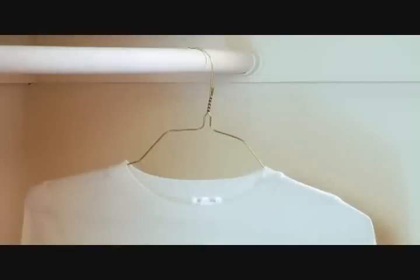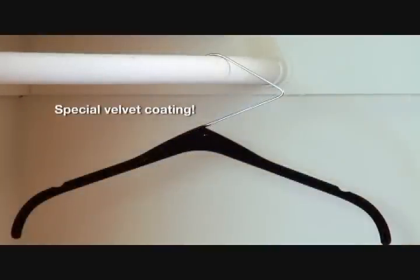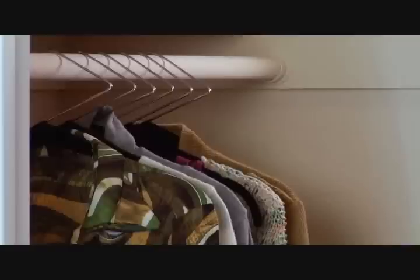Ordinary hangers leave clothes bumpy, but the Z-Hanger features a non-slip velvet coat for smooth, secure handling. Why settle for the sloppy option when you can get your hands on the revolutionary Z-Hanger?